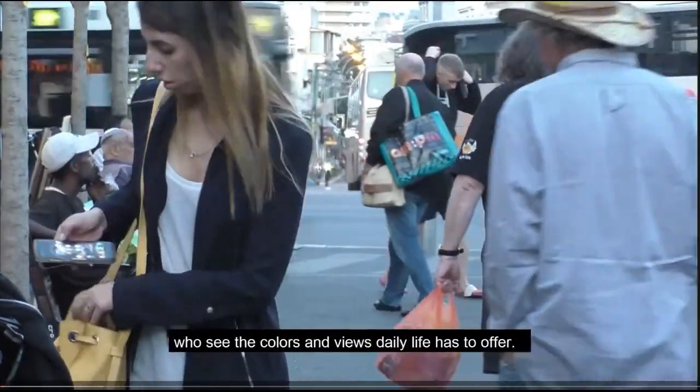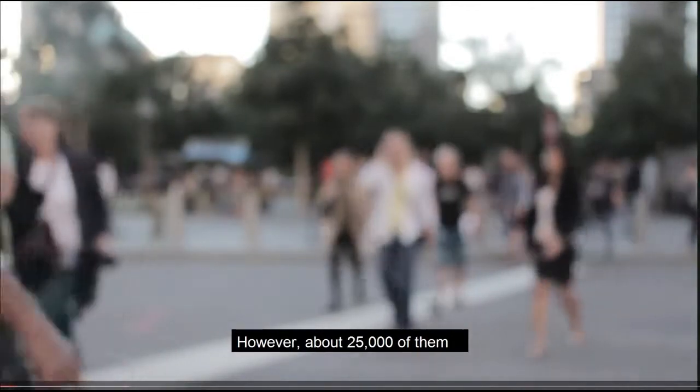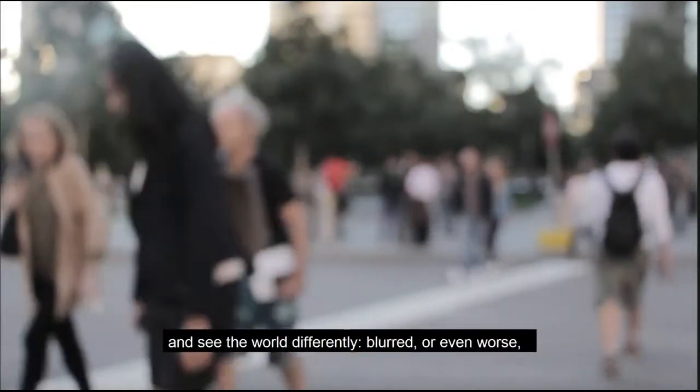There are 8.7 million people in Israel who see the colors and views daily life has to offer. However, about 25,000 of them are unable to experience that and see the world differently — blurred, or even worse, totally black.